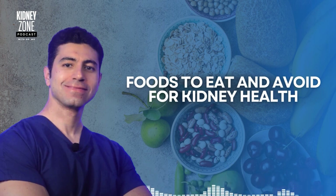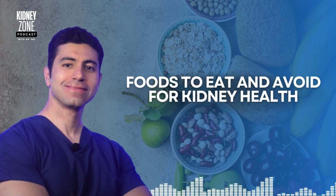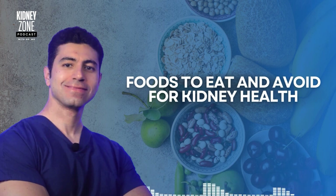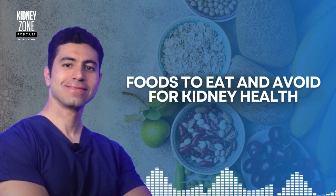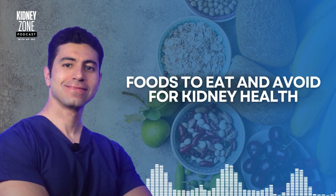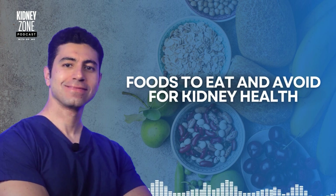Now let's talk about some tips for maintaining a kidney-friendly diet. Number one: watch your portion sizes. Even healthy food can become problematic in large quantities, so keeping portions moderate — especially when it comes to protein and high-potassium foods — can help support kidney health. Number two: stay hydrated. Drinking enough water is essential for kidney health, as it helps the kidneys filter out toxins and waste products. However, if you have kidney disease, your doctor may advise you on how much water is appropriate to avoid fluid overload.